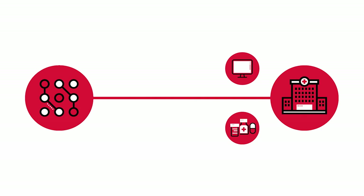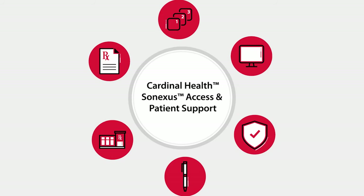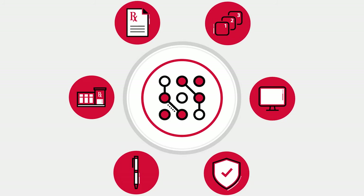By digitizing hub services, Cardinal Health has created solutions tailored to the needs of healthcare today. And when you add our technological experience and deep expertise in hub services, the path to treatment is far more efficient. ConnectPoint 360 from Cardinal Health Synexis Access and Patient Support.